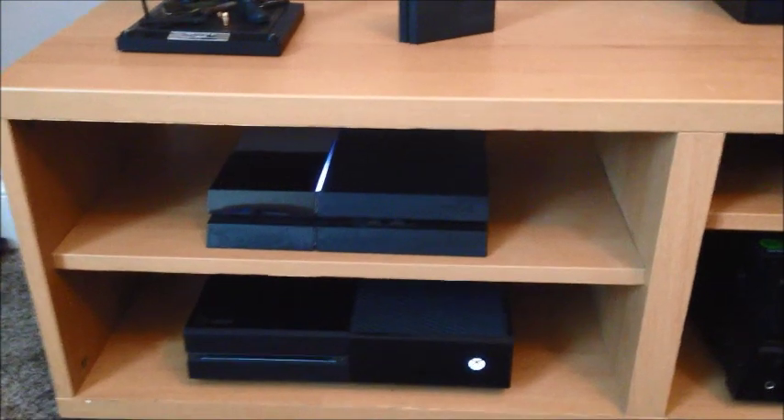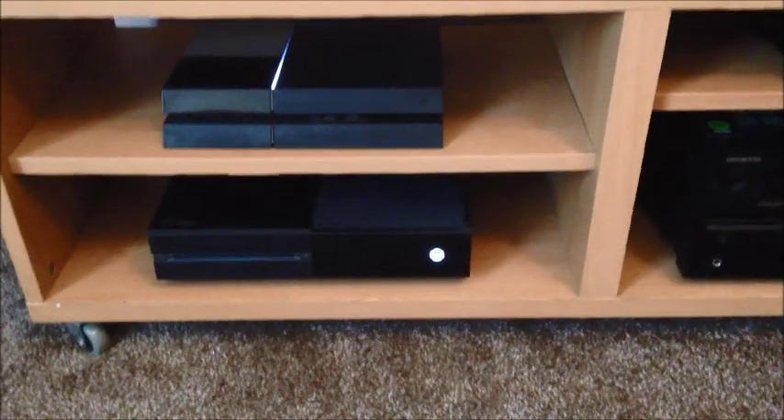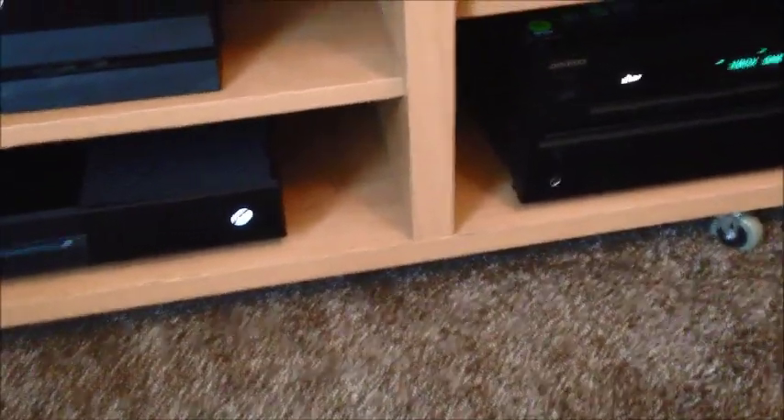All specs are very simple — they both have HDMI outputs. The Xbox One also has an HDMI input for your cable box, Sky, or whatever. The specs are pretty much the same overall; there's not much of a difference there.